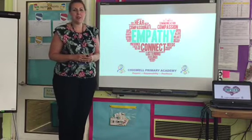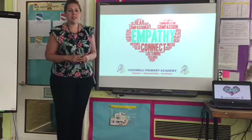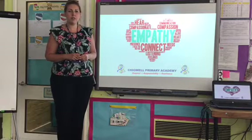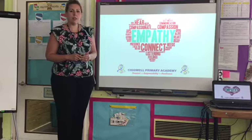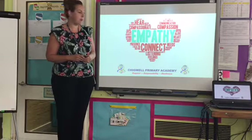Hello everybody and welcome to our second assembly. Last week's assembly was all about emotions and feelings, and this week's assembly is about empathy — putting ourselves into a different situation and thinking about how other people feel.